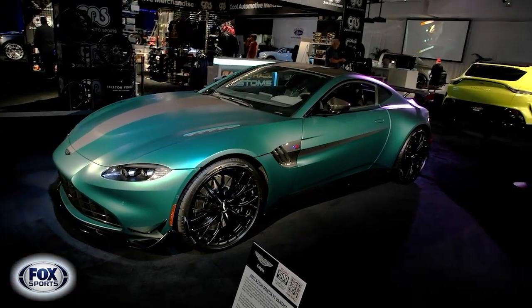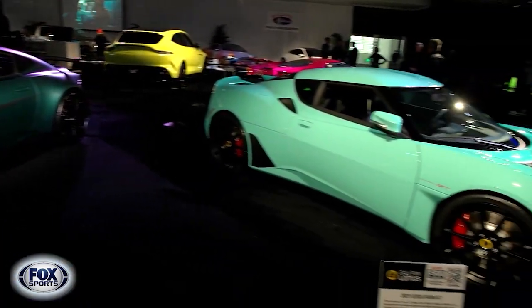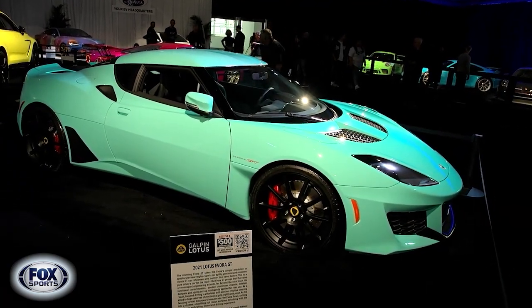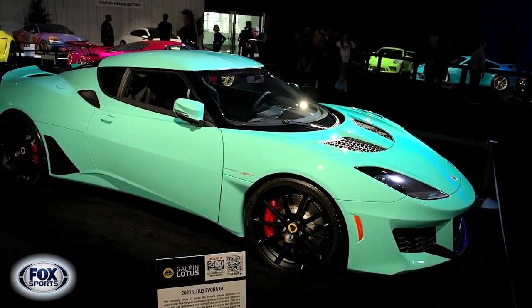But I know what you really want — you want cars that are meant for the streets. That means pavement-pounding performance, like this Lotus Evora GT right here. Not only is this car meant for the track, but if you just look at it from an exterior standpoint, this thing is just stunning.